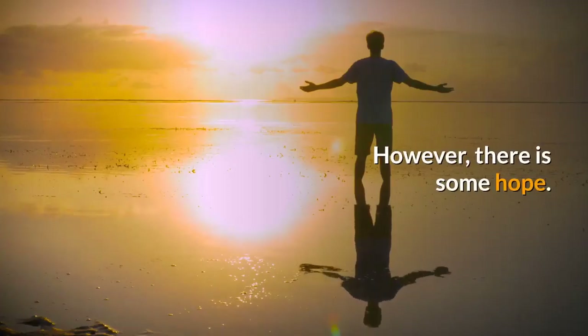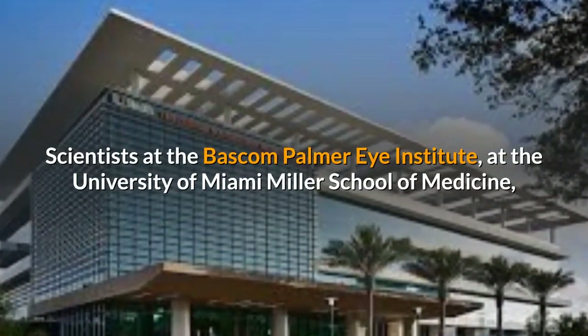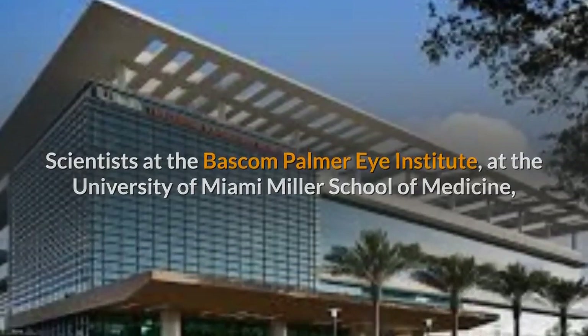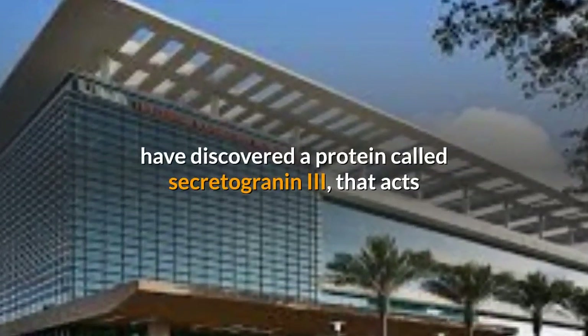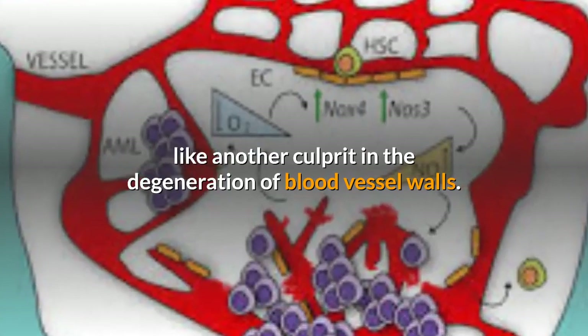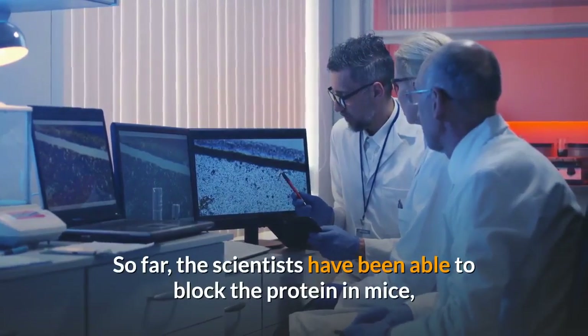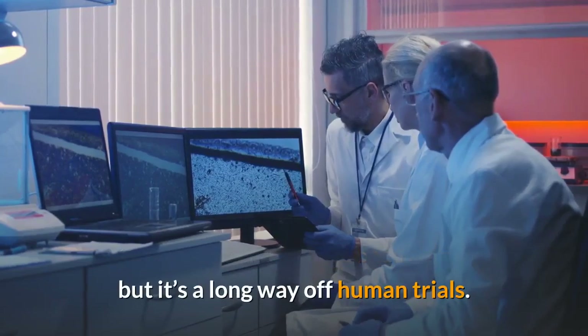However, there is some hope. Scientists at the Bascom Palmer Eye Institute at the University of Miami Miller School of Medicine have discovered a protein called secretogranin-3, that acts like another culprit in the degeneration of blood vessel walls. So far, the scientists have been able to block the protein in mice, but it's a long way off human trials.